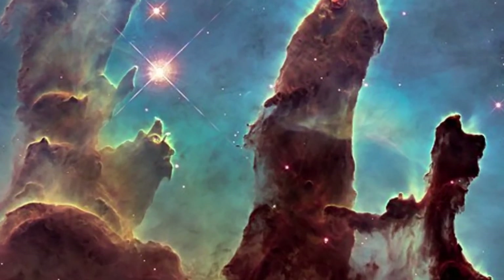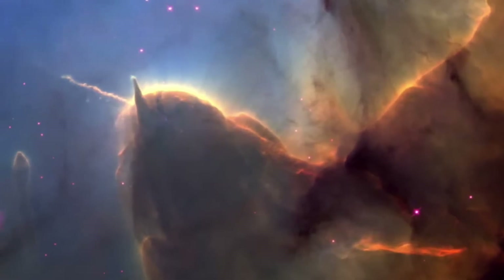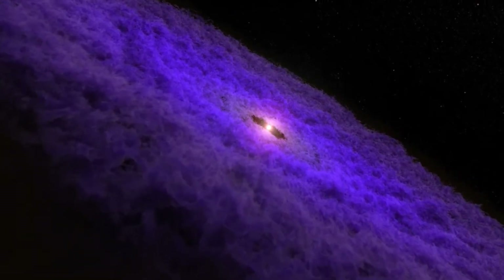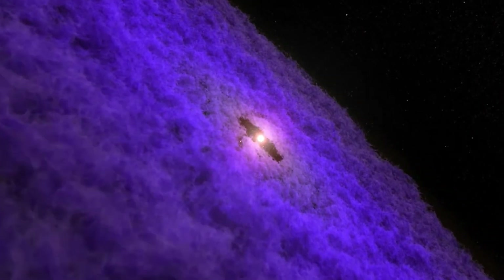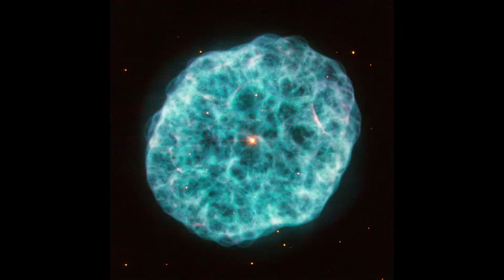In addition to stars, planets, and black holes, galaxies have large clouds of dust and gas called nebulae. Many of these nebulae are made of hydrogen, which is the lightest element. When enough of these gas clouds gather to create sufficient mass, the clouds collapse due to the force of their own gravity and condense into a new star. Smaller amounts of gas and dust may gather to form planets that then orbit that star.